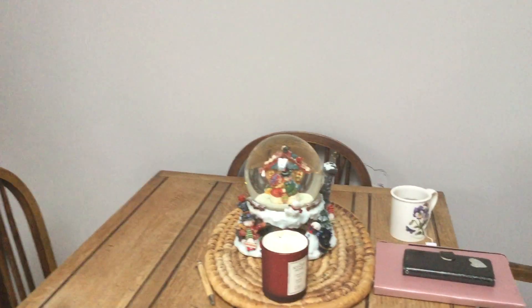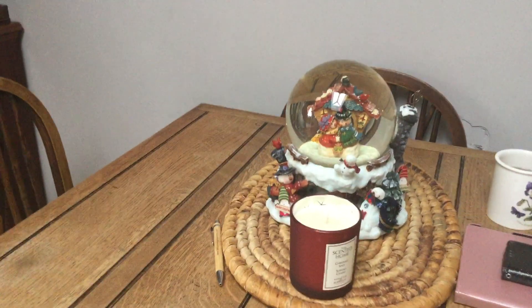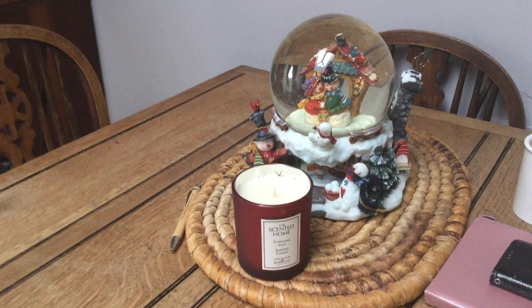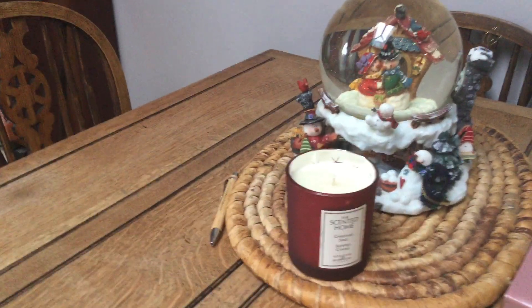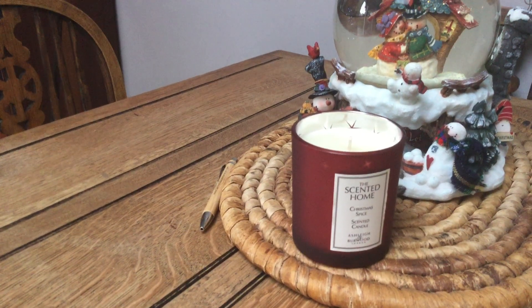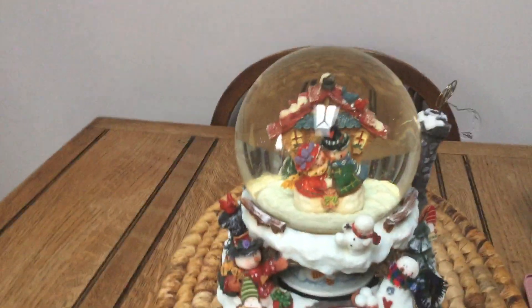So then I'm going to go on to my table and I've got a really rather lovely candle that was given to me for my birthday, because my birthday is in December. It smells absolutely delicious - it's Christmas spice, which is lovely.